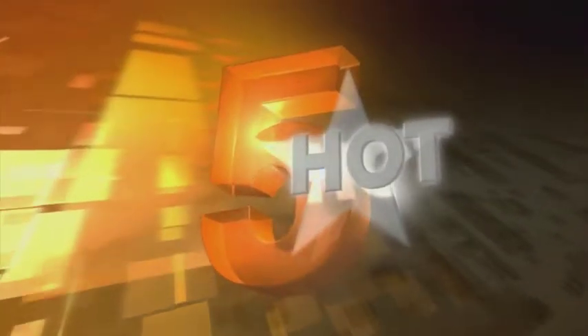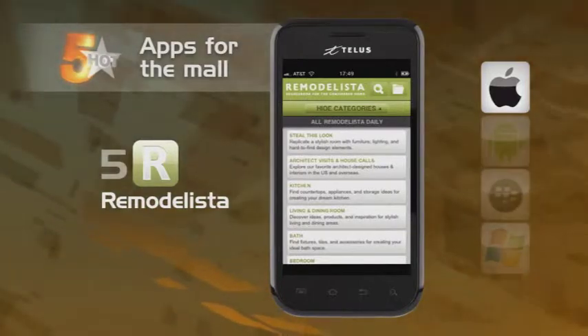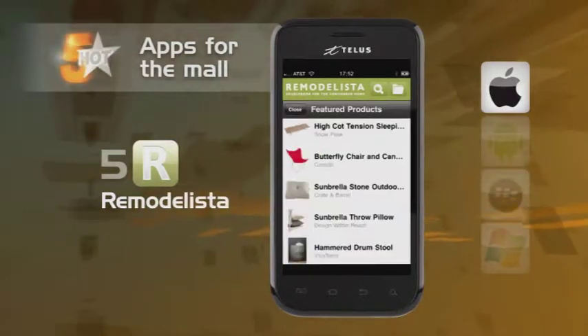Sometimes you need an extra hand while shopping, whether it be an opinion or advice on a major purchase. Why not use your smartphone? Here are our top picks for apps that are handy as a shopping buddy. Quoted as Gwyneth Paltrow's obsession, Remodelista is a fantastic app for your living space. From remodeling to renovation ideas, this is a much more welcome second opinion than that friend who just won't tell you the truth.